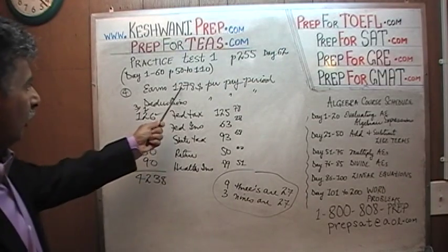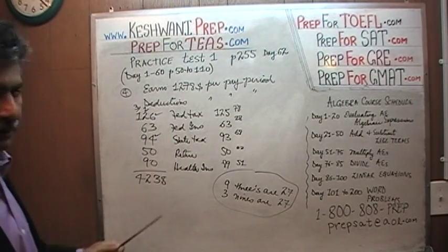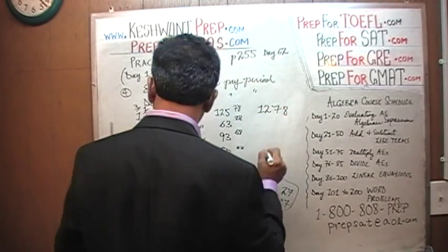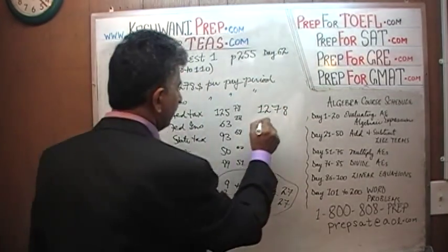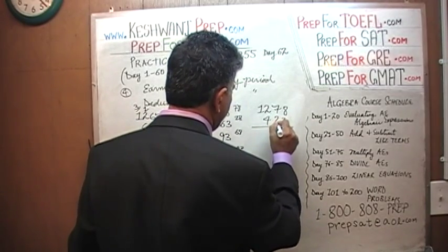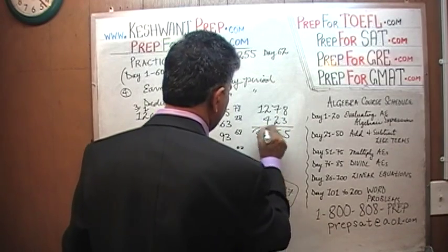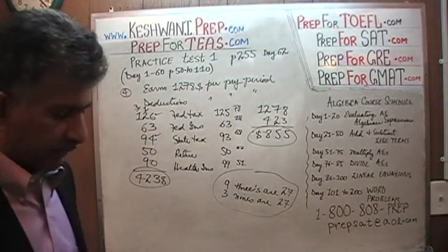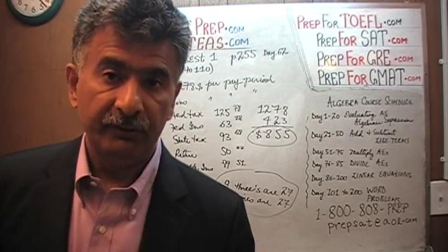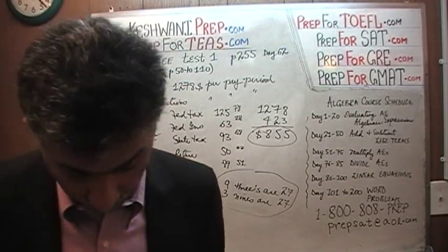We're almost done. All we're going to do is take her salary per period and subtract the deductions. That's all. 1278 minus 423: 8 minus 3 is 5, 7 minus 2 is 5, 12 minus 4 is 8. The take-home amount is going to be $855. Now we look at the answer choices and we're looking for the one that comes closest to $855, because we were rounding things.